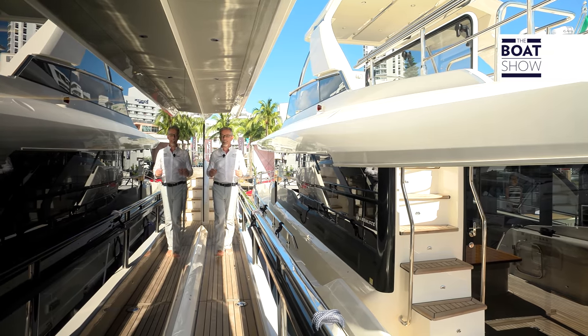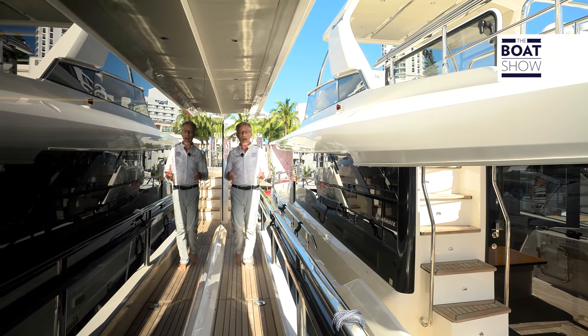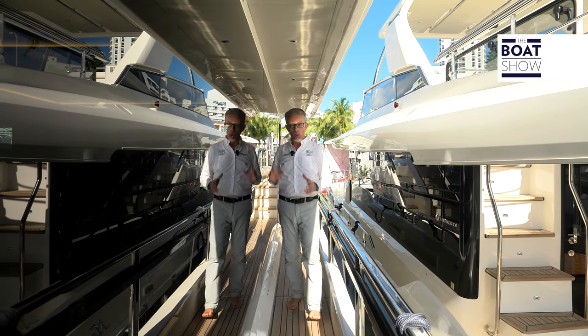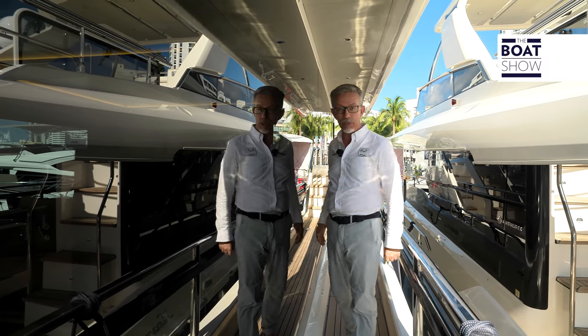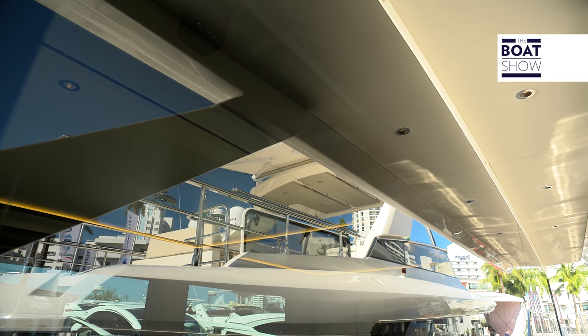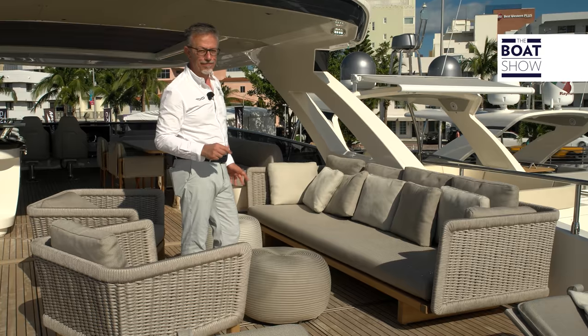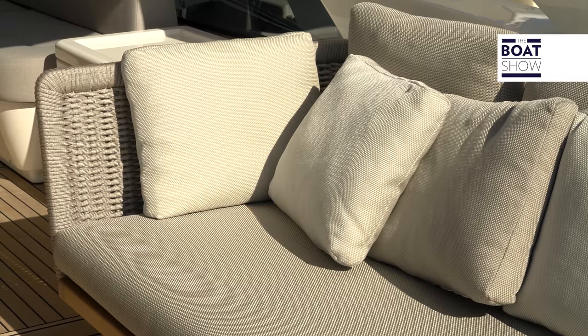It has been designed entirely by the shipyard, which has dared bold and innovative technical and aesthetic solutions, such as these huge windows — one of these alone is almost 4 meters long. This layout is very special, very luxurious, designed by Paola Lenti.